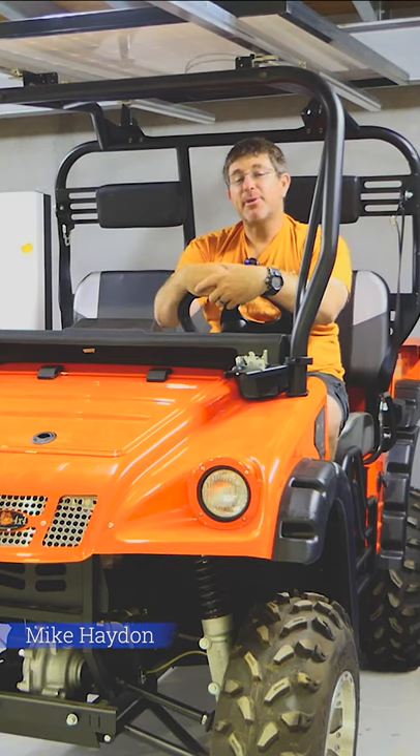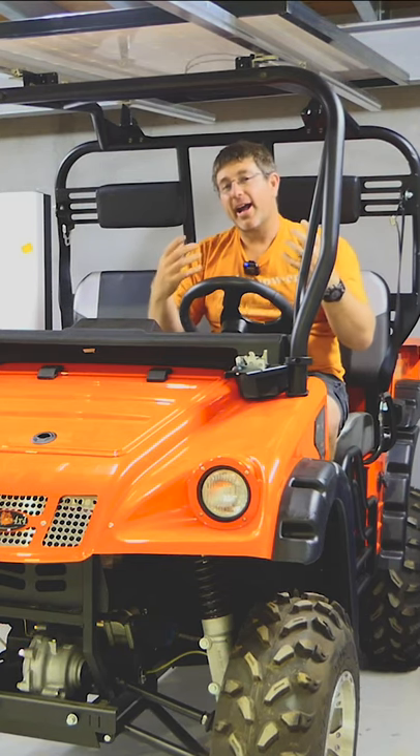Hey guys, Mike from 24Hour Solar Power here and today we're talking about solar powered vehicles and why cars are not solar powered.